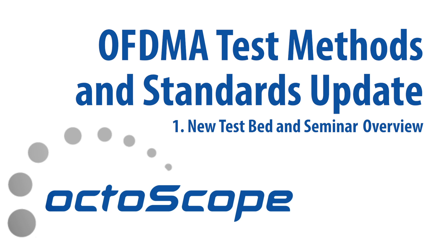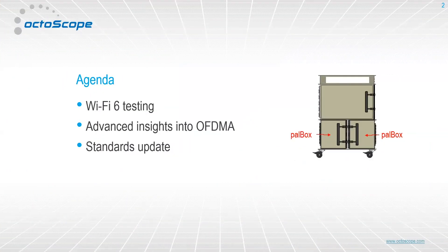Hi, I'm Fannie Mlenarski, president of Octascope. So this is a rough agenda for today. We'll start with Wi-Fi 6 testing and then we'll do a deep dive into insights into OFDMA and do a standards update on the IEEE, Wi-Fi Alliance, and Broadband Forum standards.